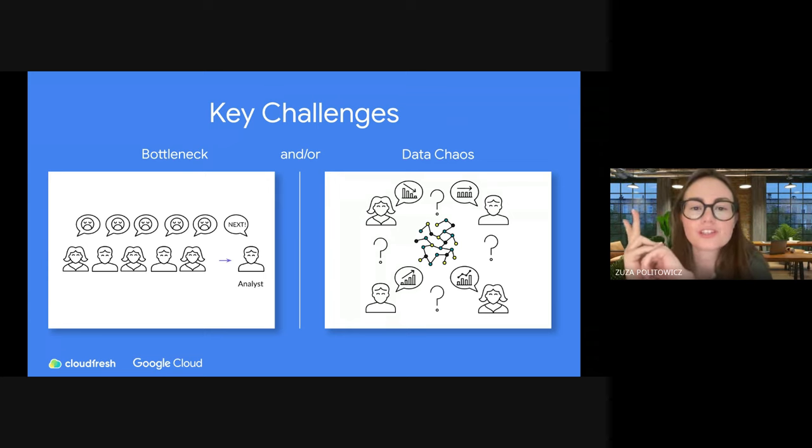There are two key challenges we typically see in companies. The first is data bottleneck — people from marketing, sales, and product need data, and they go to the analyst for it. However, analysts are usually swamped with work and have lots of dashboards to prepare. So business users go and analyze data on their own, which creates a data chaos — different spreadsheets, different numbers. I personally had a situation with spreadsheet number 17, where we ended up in the same meeting with different numbers.